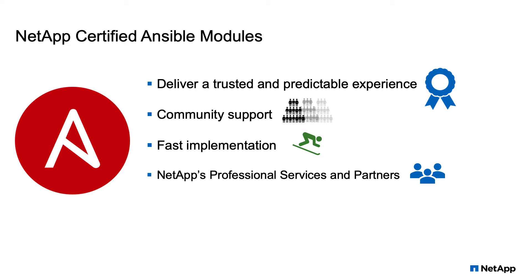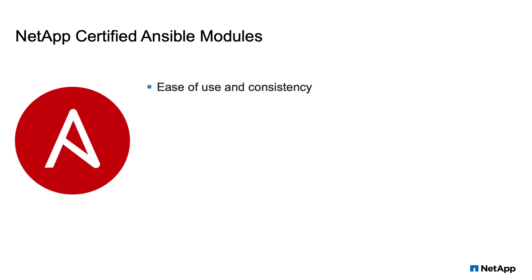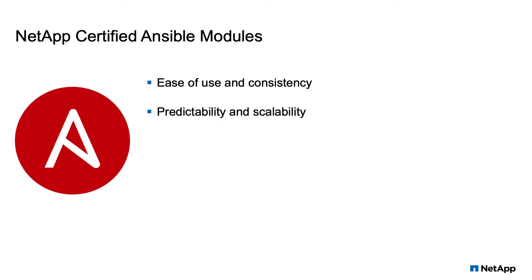Many NetApp customers are easily achieving speed increases of 50 times faster, and some approaching a hundred times faster. All this with greater ease of use, consistency, predictability, and scalability. NetApp's commitment to Ansible and tools like it is one of the many examples of our focus on our customers' simplicity and ease of use expectations.